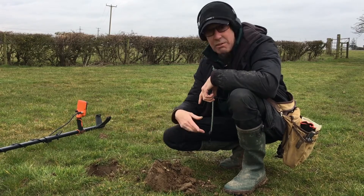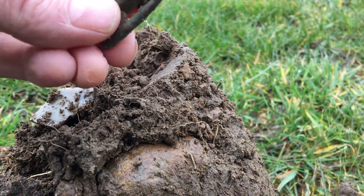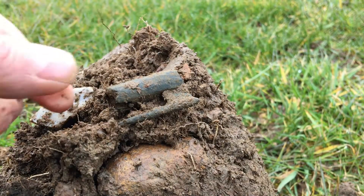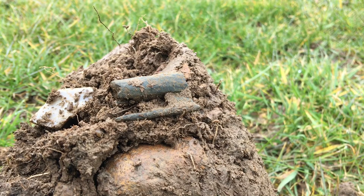First dig, first swing of the new day — I think I've got a bit of a key here. If anybody else has got any ideas, I'd love to hear from you. Not a bad start. Hopefully Paul will be here in about an hour or so, so let's see if I can find something really nice before he turns up.